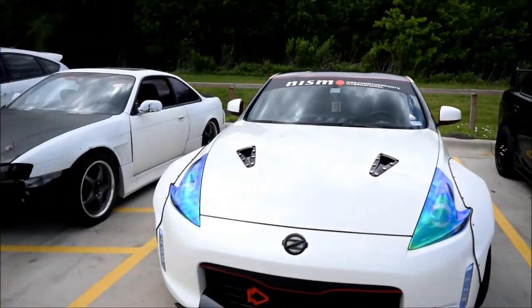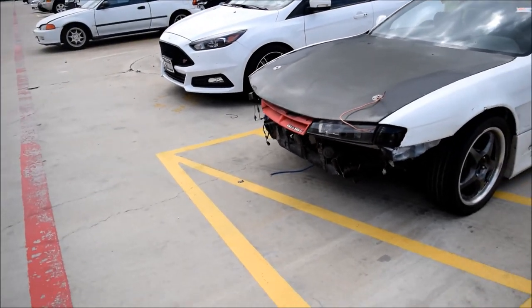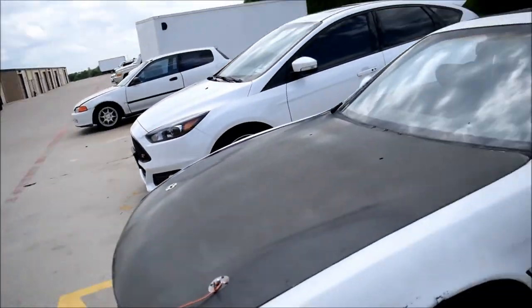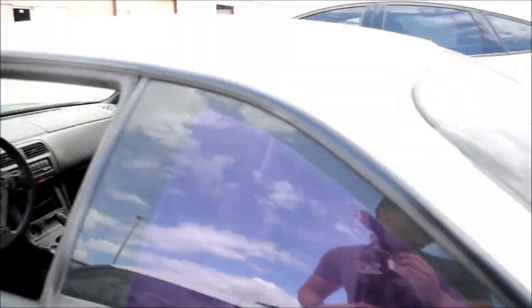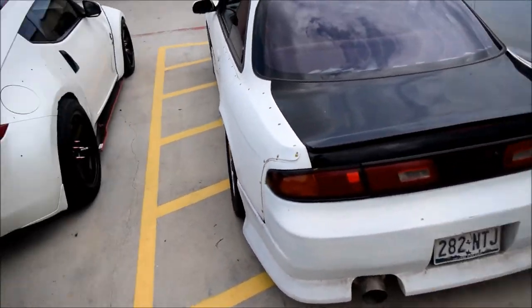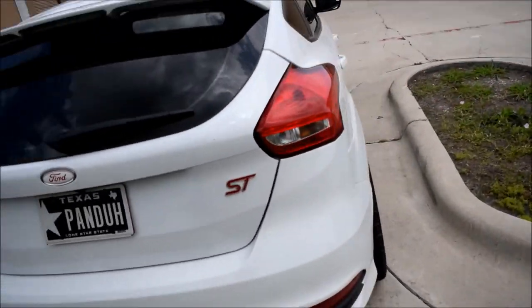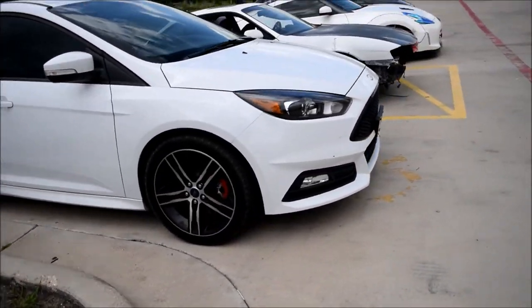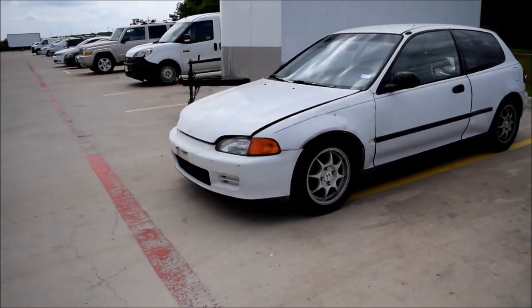My Lancer, Marco's 370Z over here. We have a Kouki front end 240SX — pretty clean, I like those headlights, super mean. This thing's gutted. Over here we have a Ford Focus ST, and then here we have a Civic EG hatchback.